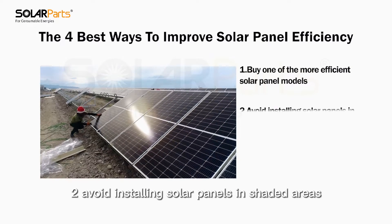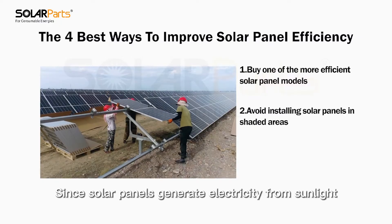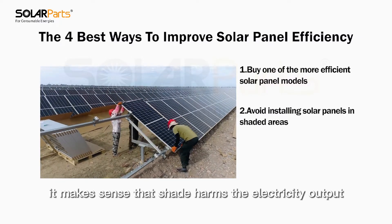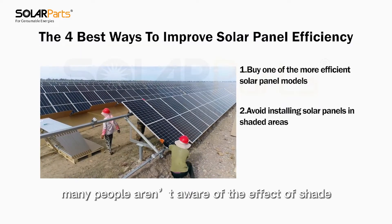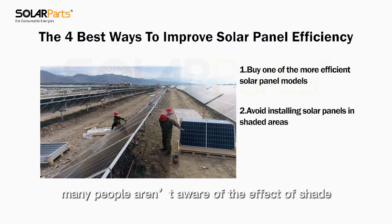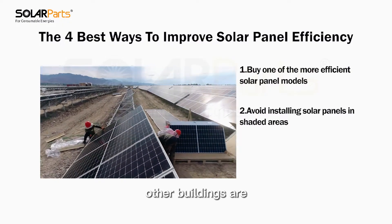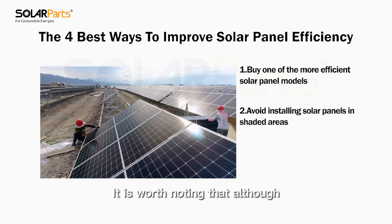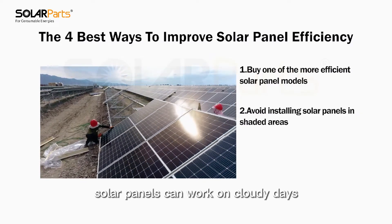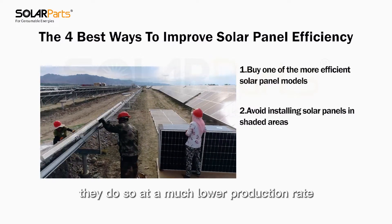Number two: avoid installing solar panels in shaded areas. Since solar panels generate electricity from sunlight, it makes sense that shade harms the electricity output. However, many people aren't aware of the effect of shade on a series of solar panels. Tall trees and other buildings are the two main offenders when it comes to shading solar panels. It is worth noting that although solar panels can work on cloudy days, they do so at a much lower production rate.